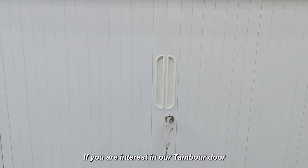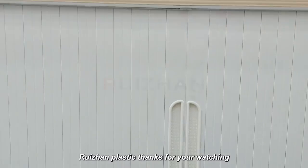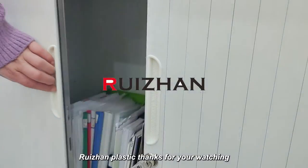If you are interested in our temple door, contact us for a catalog. Rezan Plastic — thanks for watching.